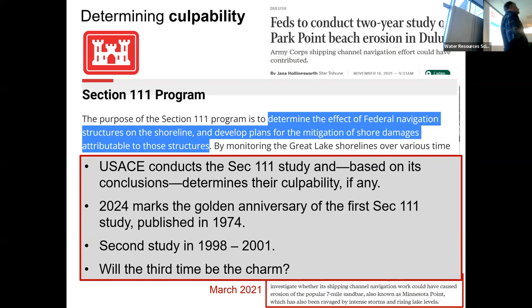2024 — next year — will mark the golden anniversary of the first Section 111 study, which took place in 1974. There's also a current study ongoing now. So we have three: one in 1974, one in 1998 to 2001, and then the ongoing. Maybe this third time will be the charm, so to speak.